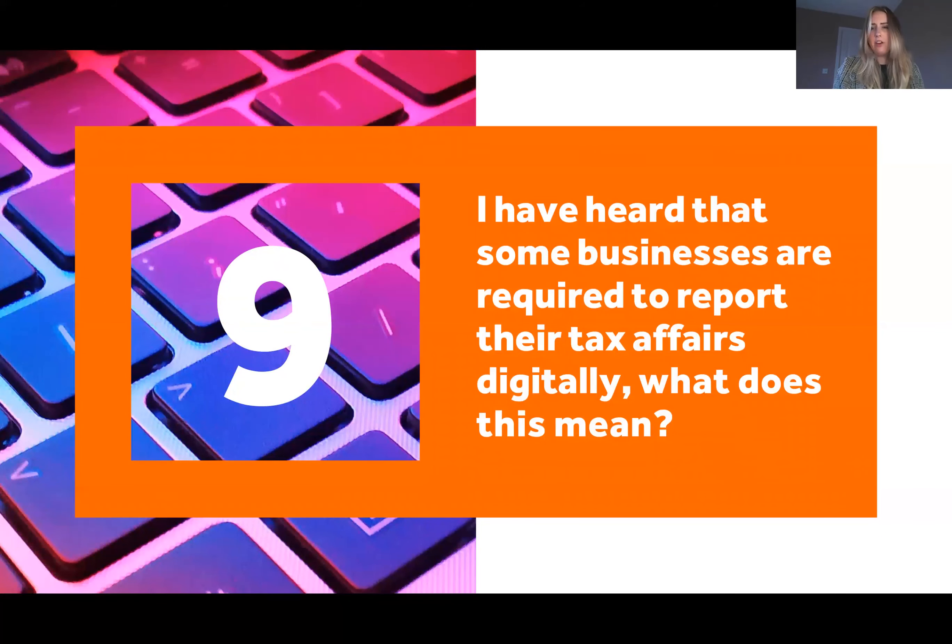Question nine: I've heard that some businesses are required to report their tax affairs digitally. At the moment HMRC only requires businesses who are registered for VAT and are over the VAT threshold of £85,000 to report their VAT returns digitally. This would be through software such as Xero or Sage or whatever bookkeeping software you are using. This is going to be rolled out to other taxes and other businesses as well.